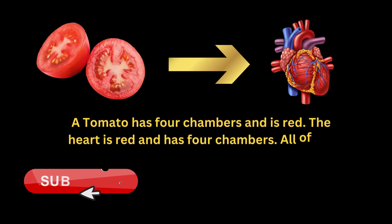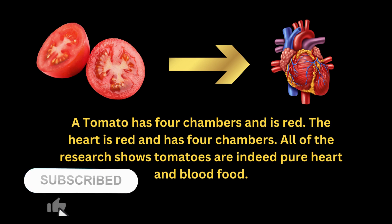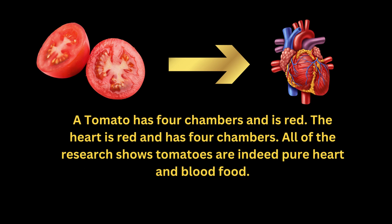A tomato has four chambers and is red. The heart is red and has four chambers. All of the research shows tomatoes are indeed pure heart and blood food.